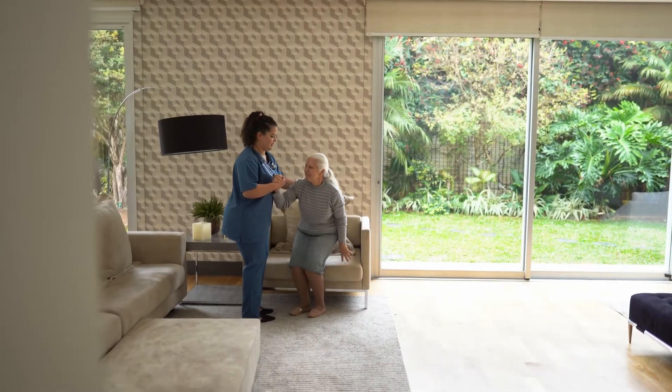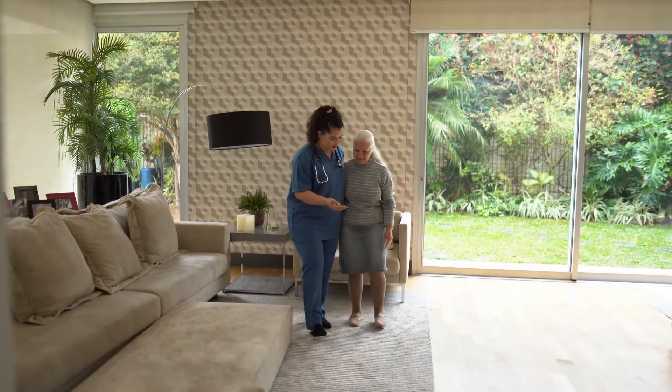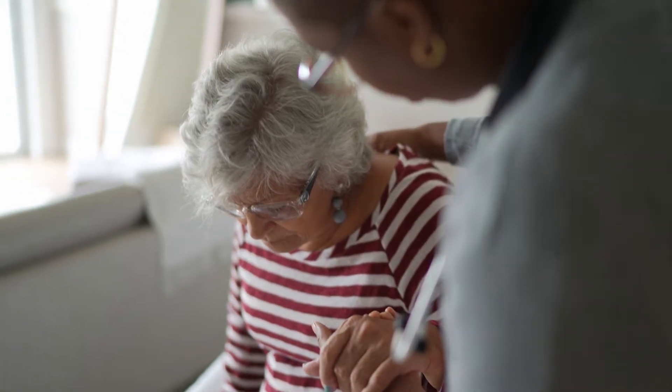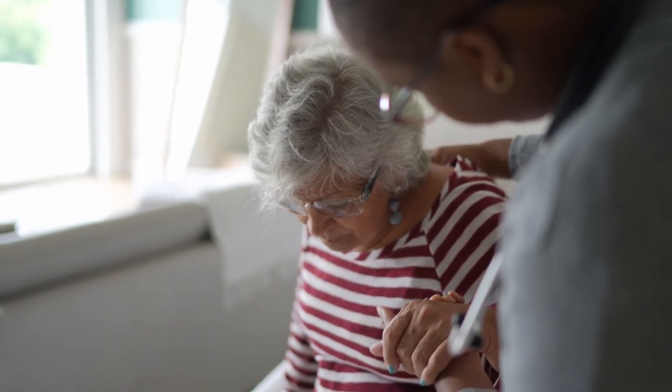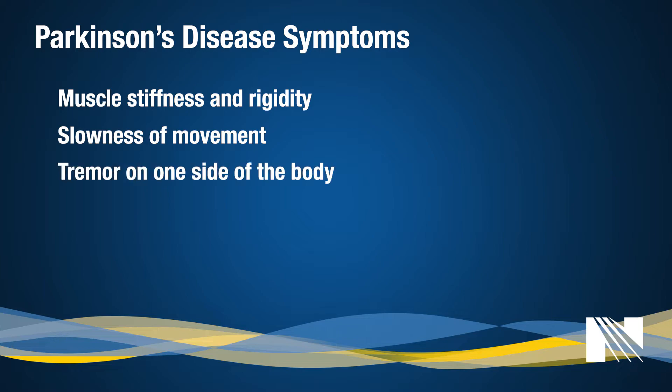It is important to know the signs and symptoms of Parkinson's disease and seek specialized care if needed. Three common symptoms of Parkinson's disease are muscle stiffness and rigidity, slowness of movement, and tremor that is primarily located on one side of the body.